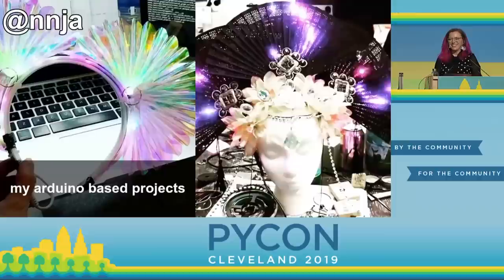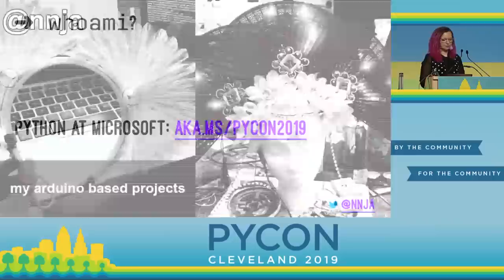Now, I'm not an expert in electronics, and I'm going to show you that you don't have to be either. My name is Nina Zakarenko. I've been a software engineer for over a decade. I've written code for companies like HBO, Meetup, and Reddit. Now I work at Microsoft as a senior cloud developer advocate, where my goal is to make Visual Studio Code and Azure a pleasure to use for Python developers. If you're interested in learning more about Python at Microsoft, check out aka.ms/pycon2019. You don't have to jot down these links — I will give you a copy of the slides at the end. This is my seventh PyCon, and it's a dream come true to be here on stage. Thank you all for having me.